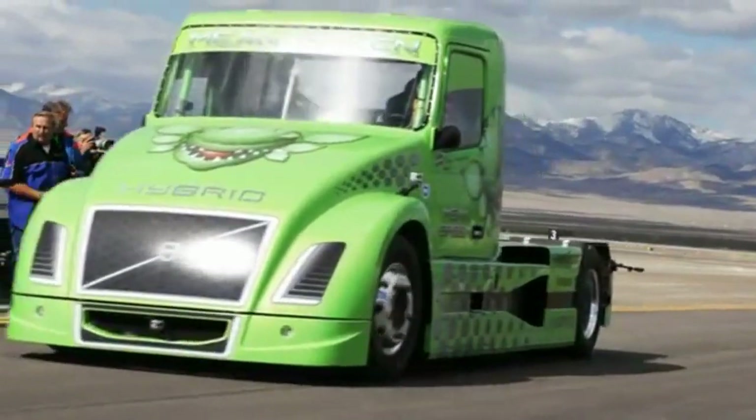I do first the flying kilometer — I do that two times — and after that we go for the zero to 1000 meters with a standing start. We also make one kilometer only on electric to show it is a real hybrid.